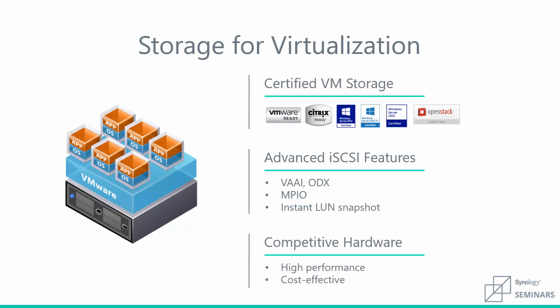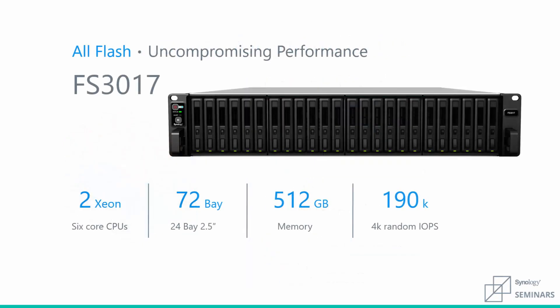In addition to being certified storage and offering advanced features for virtualization, Synology also offers high performance yet cost-effective hardware. Our all-flash array, the FS3017, offers uncompromised performance at an incredible price. It features two 6-core Xeon processors, expands up to 72 drive bays and 512 gigabytes of RAM, offering up to 190,000 4K random IOPS for incredible performance in virtual environments.